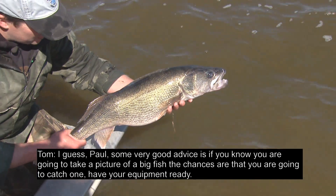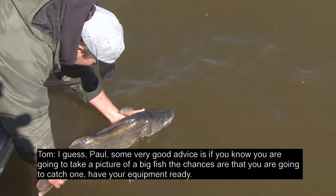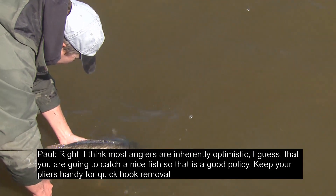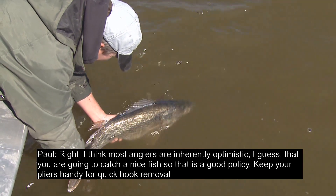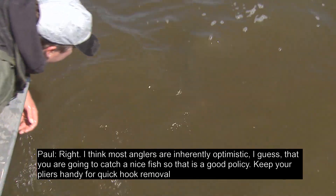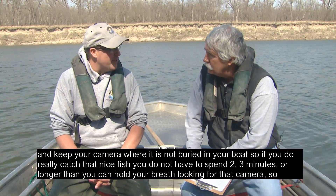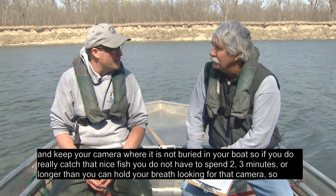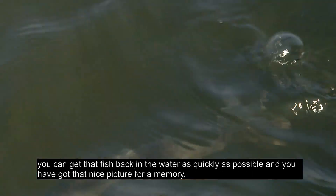If you know you're going to take a picture of a big fish, have your equipment ready. Most anglers are inherently optimistic that they're going to catch a nice fish. Keep your pliers handy for quick hook removal and keep your camera where it's not buried in your boat. So if you do catch that really nice fish, you don't have to spend two or three minutes — longer than you can hold your breath — looking for that camera. We can get that fish back in the water as quickly as possible and you've got that nice picture for a memory.